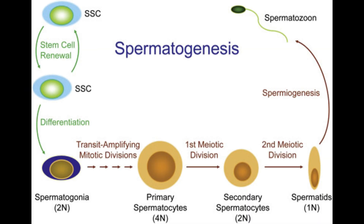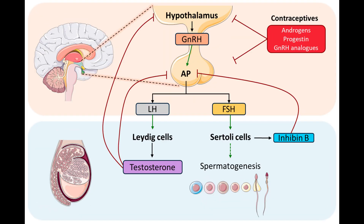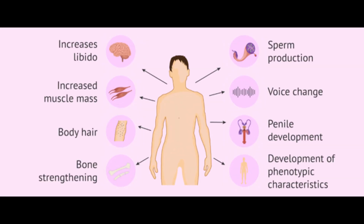Sperm production is called spermatogenesis, which takes place in the testes. Hormones control this process. FSH, or follicle-stimulating hormone, stimulates sperm production. LH, or luteinizing hormone, triggers testosterone production. Testosterone is responsible for male secondary sexual characteristics, like a deep voice, facial hair, and increased muscle mass.